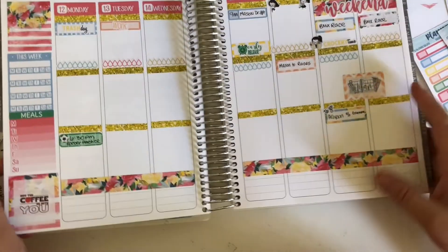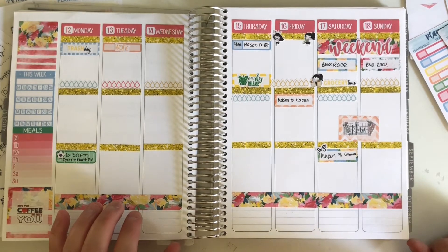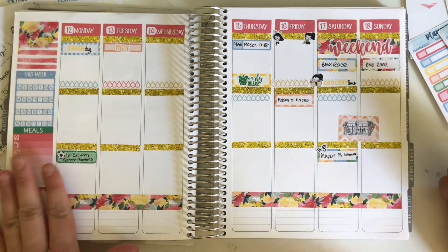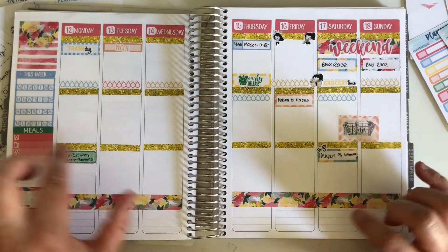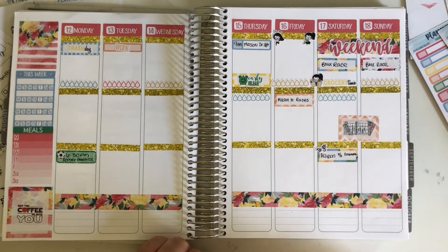I'm going to enter my class information here but I don't have that on me and I don't want you to have to sit and watch me fumble through my phone to find it. So this is it - mostly before ink. I'll go ahead and take a picture at the end of this video once I enter all the school information and anything else I forgot. Thank you guys so much and have a great day.